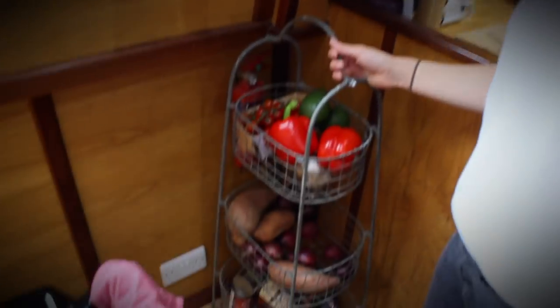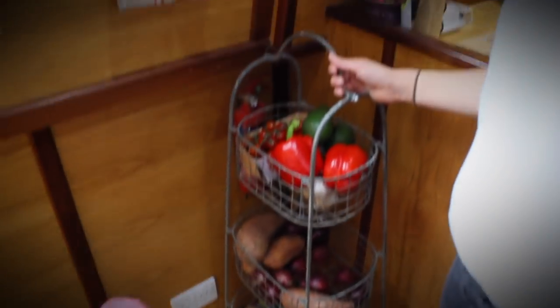The best thing about the boat is this. The best thing about the boat — if we got another boat, I think we'd probably do some things differently.